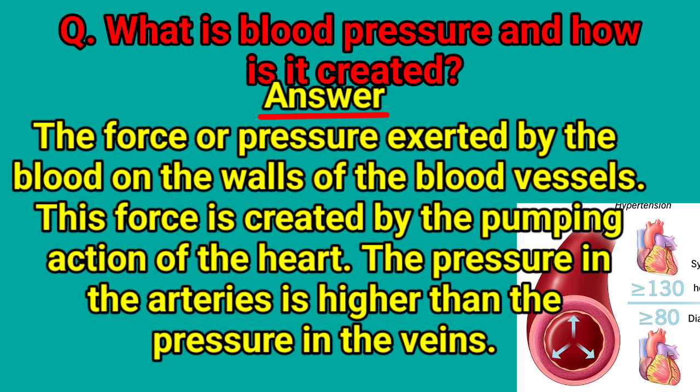What is blood pressure and how is it created? Blood pressure is the force or pressure exerted by the blood on the walls of the blood vessels. This force is created by the pumping action of the heart. The pressure in the arteries is higher than the pressure in the veins.